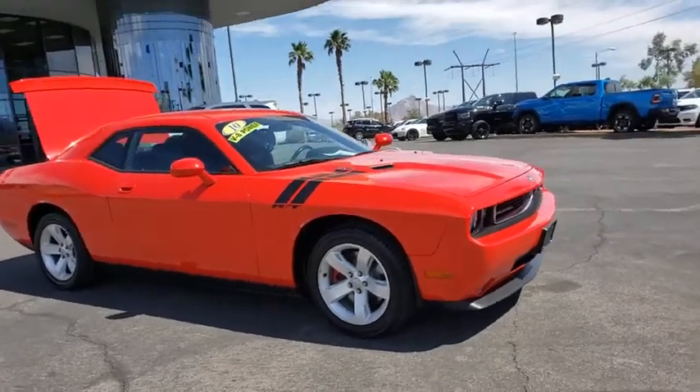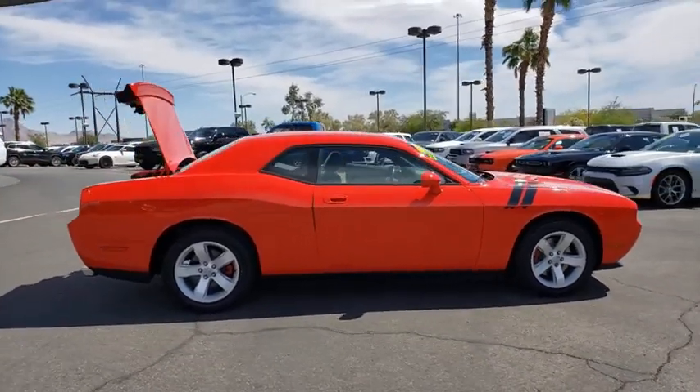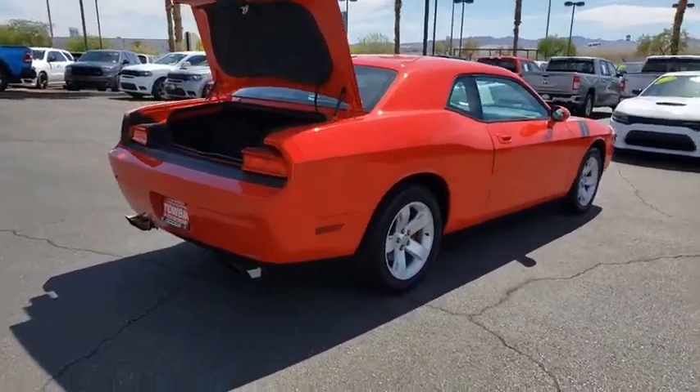You are going to love the 2010 Dodge Challenger. Rated most appealing mid-sized sport car by JD Power and Associates, the Dodge Challenger delivers on style and performance. It's powerful, practical, and efficient.